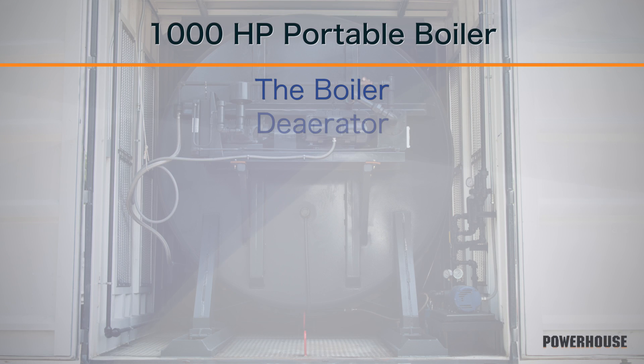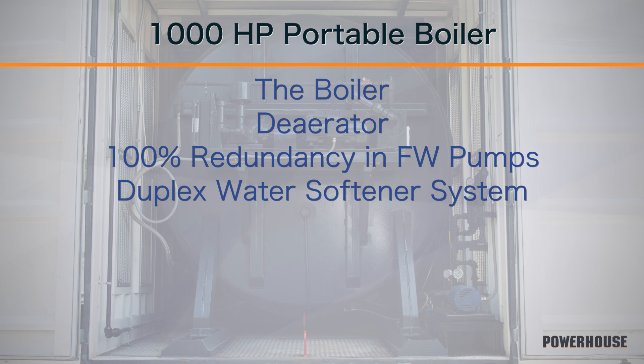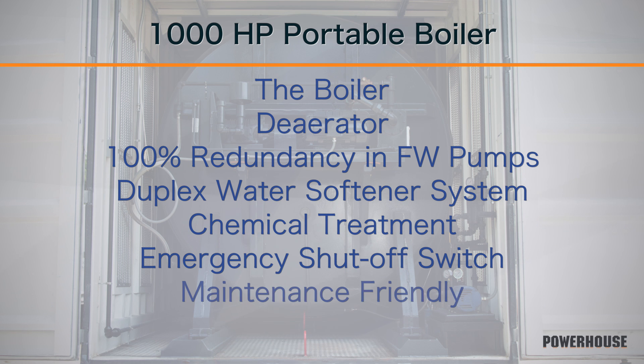From the start, we knew that this trailer had to utilize all of the same equipment as our other units, including the boiler, the deaerator, 100% redundancy in feed water pumps, a duplex water softening system, chemical treatment, emergency shutoff switch, maintenance friendly, and of course, all in one trailer.